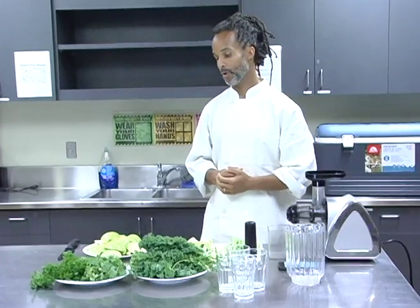Today we are in the kitchen and we are creating a green juice. Green juicing has become extremely popular and this is actually one of my practices that I do every morning to start my day off. It's extremely important.